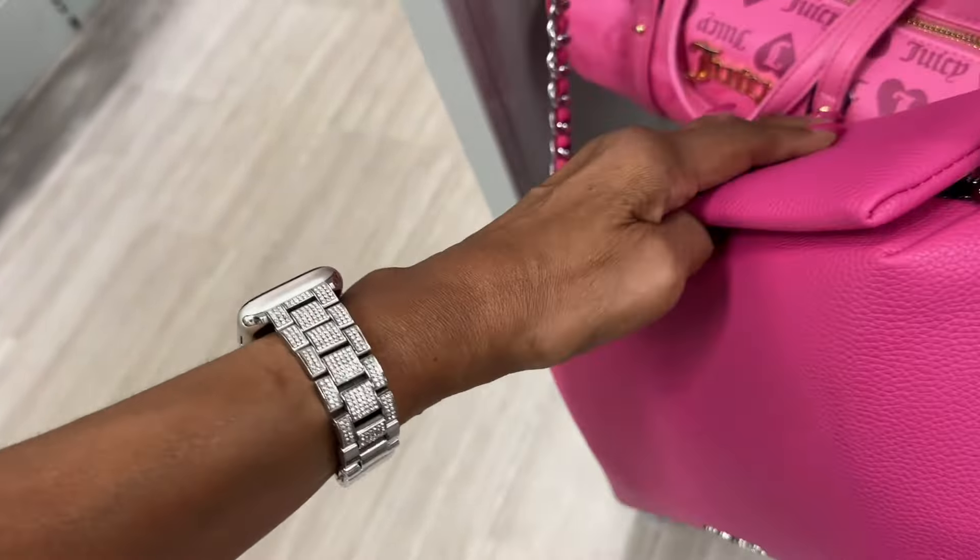This is Steve Madden — nice and light, bright pink, pocket in the front, slip pocket in the back, web strap — twenty-two dollars. Nice and light!